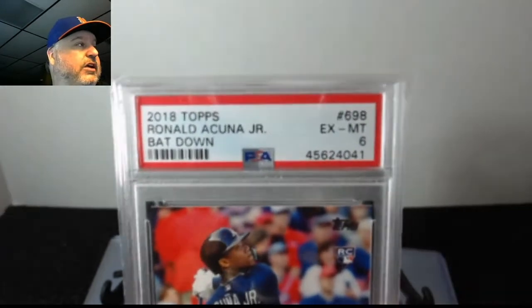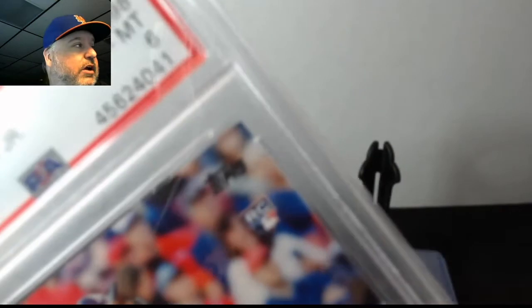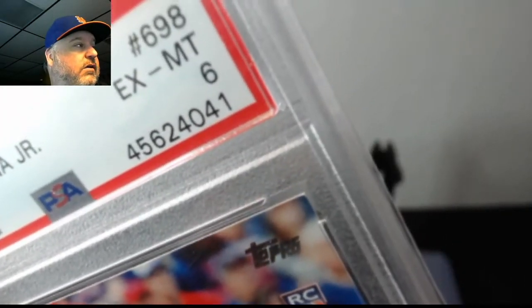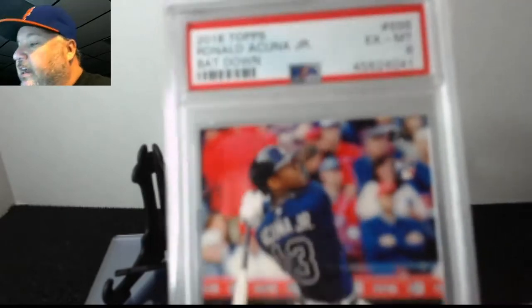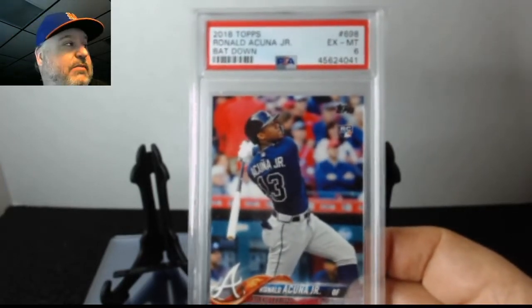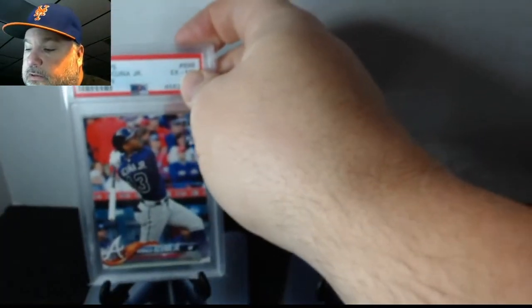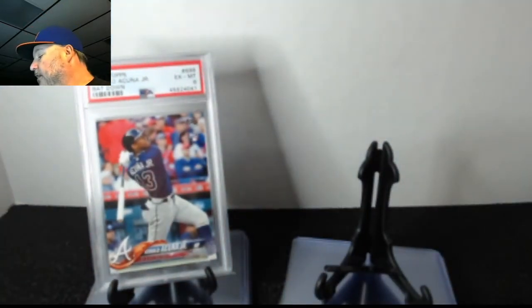Starting off with what could have been a banger — look at that grade, a six. This corner right here had an issue when I handed it in, so I knew it wasn't going to be a ten. I was thinking best case a nine, maybe an eight. But this is an iconic card to me — I pulled it, so it means that much more. I don't really collect Lacuna but this one stays in my PC regardless of the grade.